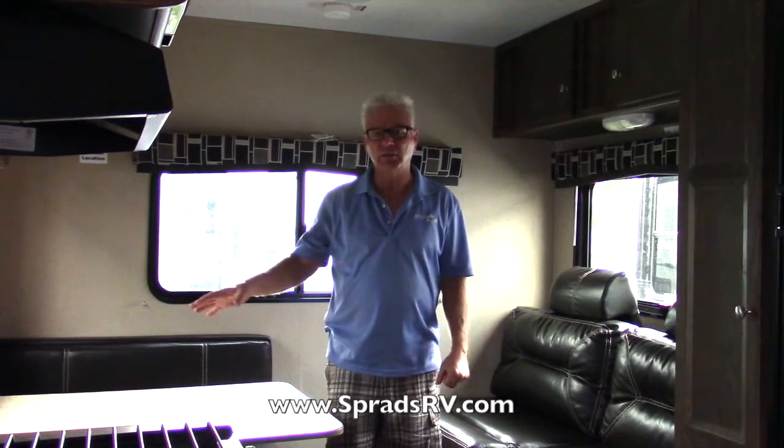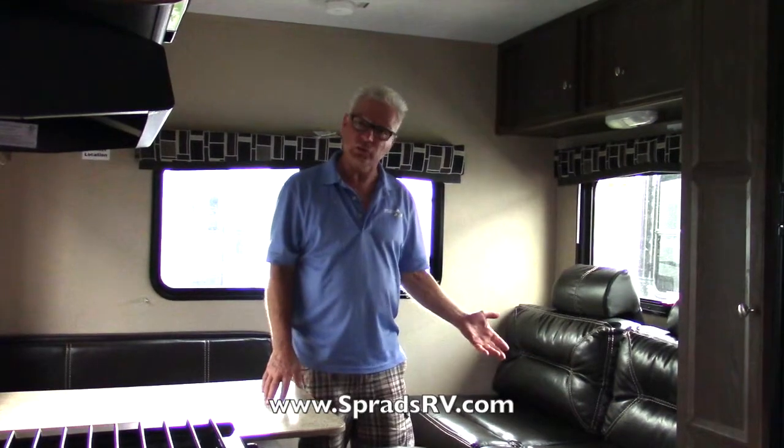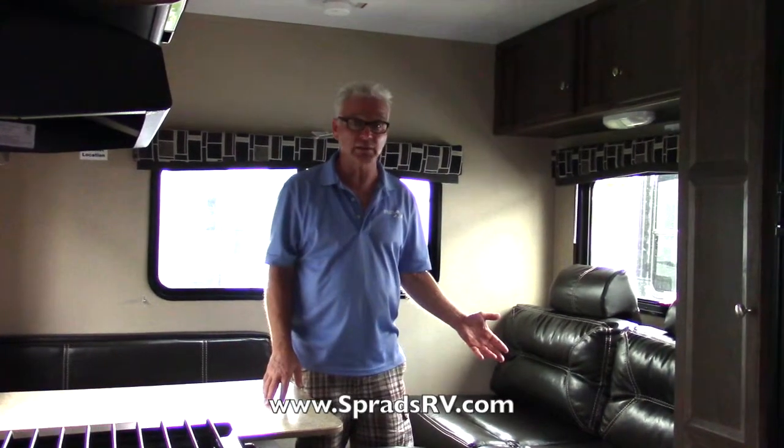Let's take a look inside and I want to show you some of the features in this unit. We are now inside the Coleman 192 rear dinette. Not only does this unit have a full-size corner queen bed in the front, but in the rear you have a dinette that makes into a bed, and you also have a very comfortable couch that makes into a really good-sized sleeping area for those extra guests you want to bring along.